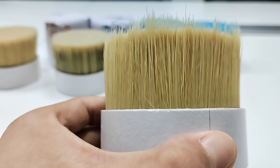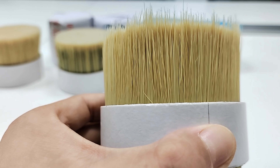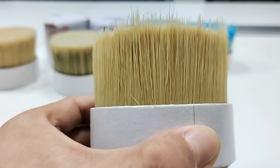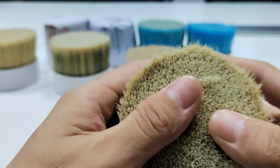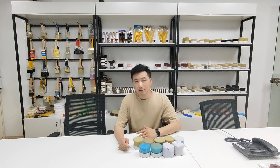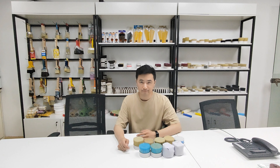Hello everyone, this is Eric. Today I'm going to show you the best selling products in Poland market. These are the best five selling products in Poland market.